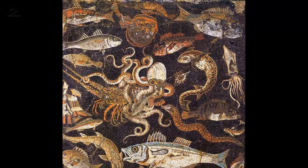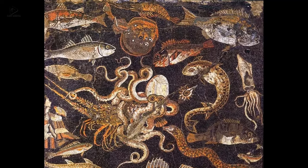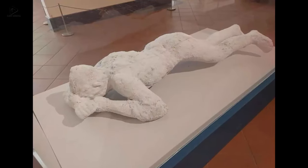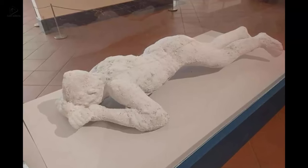Three: A Roman mosaic depicting life underwater, found in a house in Pompeii, first century BC. Four: A plaster cast of a young woman who died in Pompeii after the eruption of Mount Vesuvius in 79 AD.